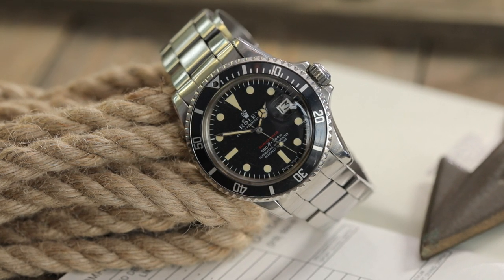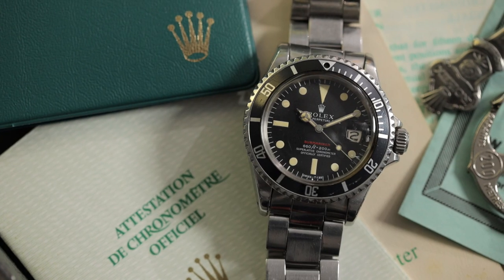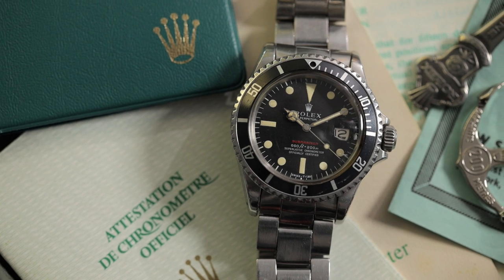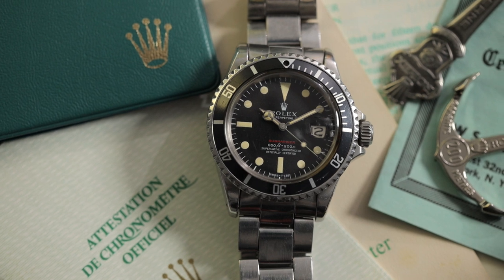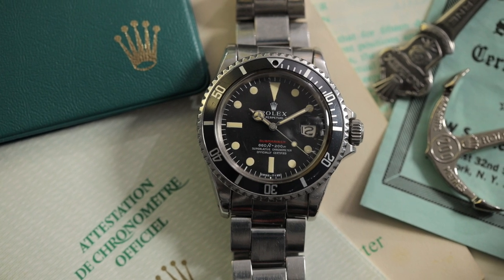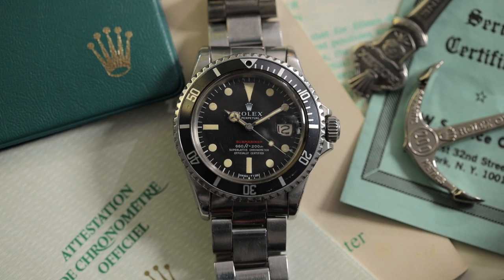So were you a watch enthusiast before you got this watch? No, not at all — and I'm not even now. It was just a tool. I knew the Rolex was the best one out there because the people I dealt with recommended it. I said, well, if I can afford this someday I will get one, and I made the sacrifice to do it.